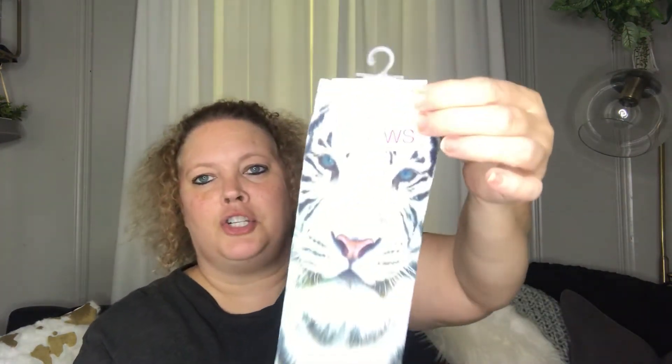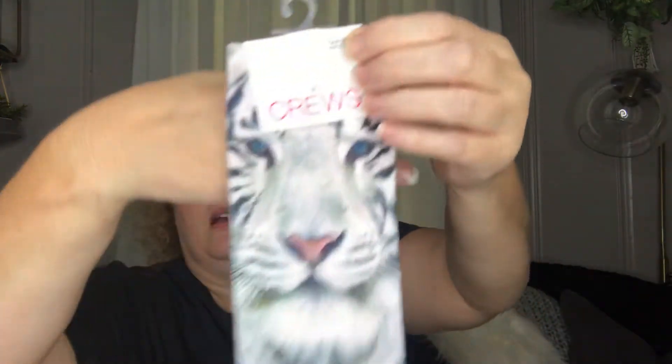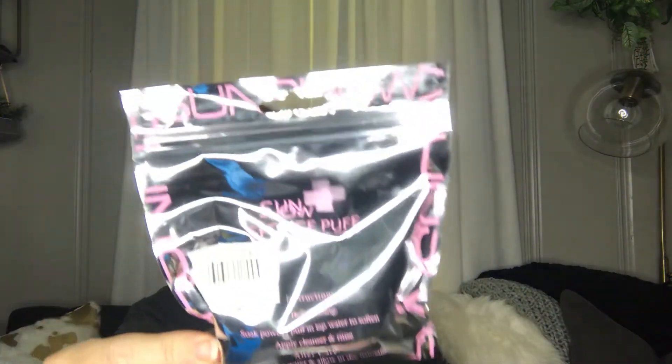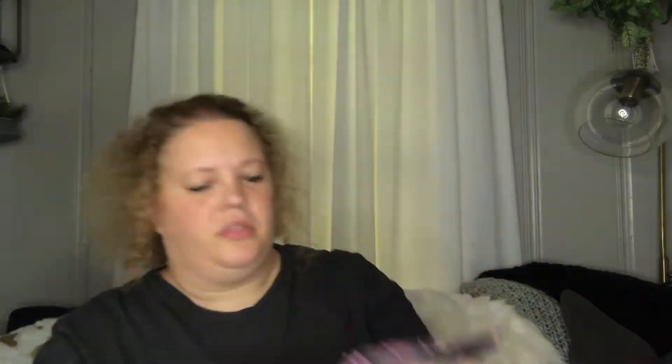Next I picked up another pair of these fun socks. I think they're cute — just fun socks. I also picked up some of these Sun Show Sponge Puffs for my oldest daughter. We'll see if she likes them.